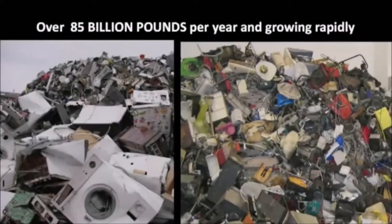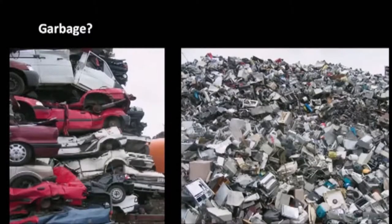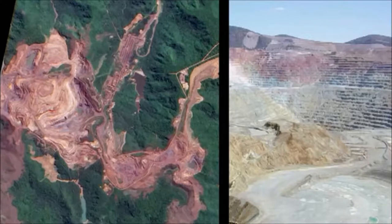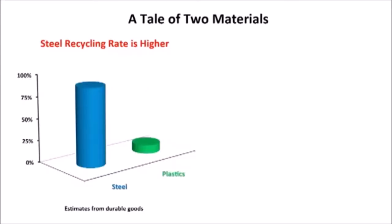The United Nations estimates that there's about 85 billion pounds a year of electronics waste discarded around the world each and every year, and that's one of the most rapidly growing parts of our waste stream. If you throw in other durable goods like automobiles, that number well more than doubles. The more developed the country, the bigger these mountains. Most people think of garbage, but we see above-ground mines, because there's a lot of valuable raw materials that went into making all this stuff in the first place.